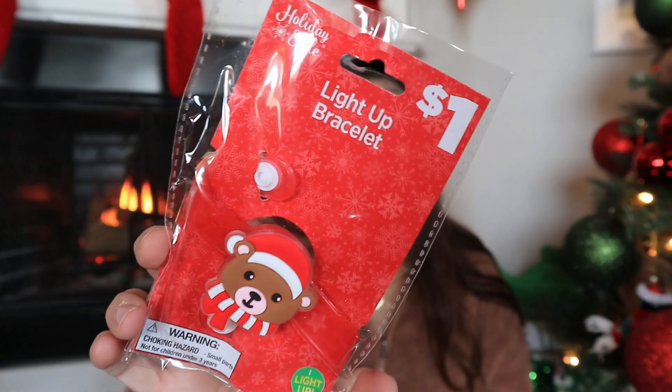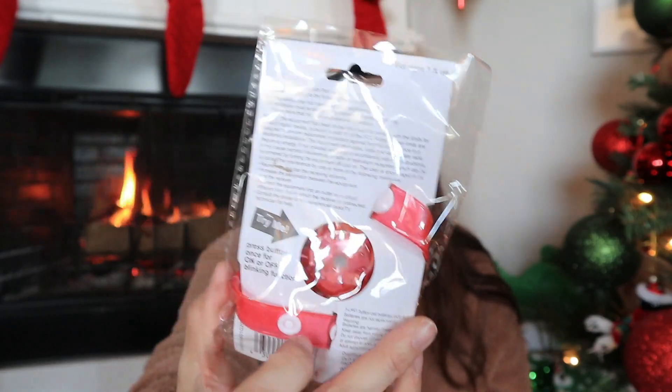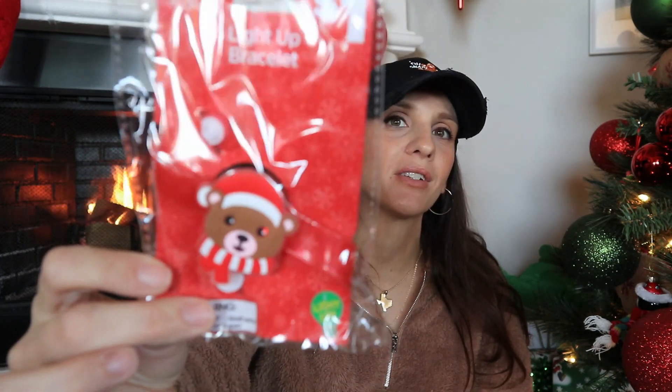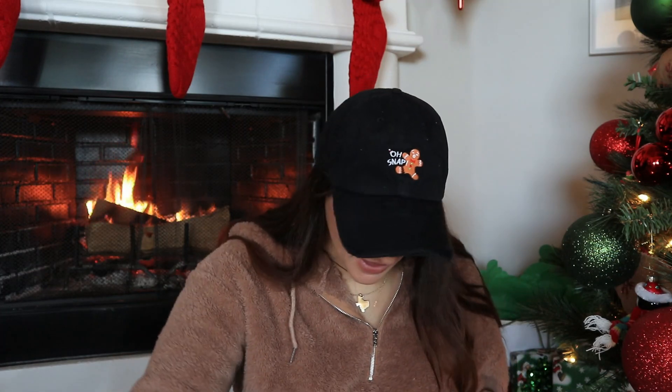I found this and I thought it would be so cute for my niece — it's a light-up bracelet for a dollar. You can see it just snaps like this. Her little wrist is too tiny, but the girl is very girly and she loves taking off bracelets and putting them back on. I think she would just love this little teddy bear bracelet — it's lighting up right now, I don't know if you guys can tell. These are awesome, also a dollar — hello, Dollar Tree, let's go!